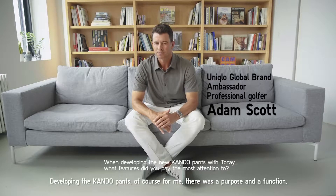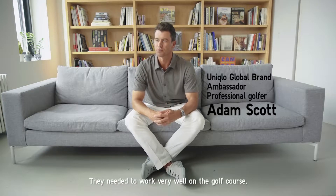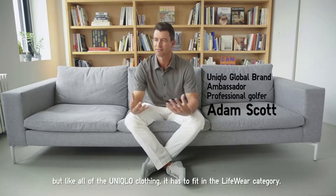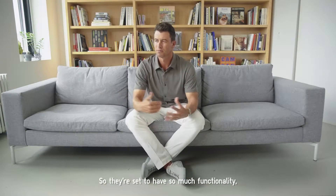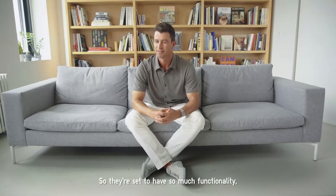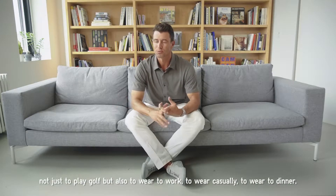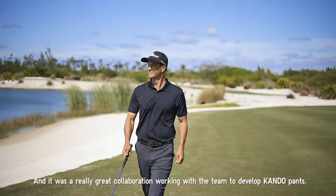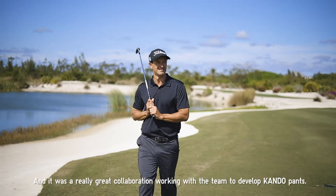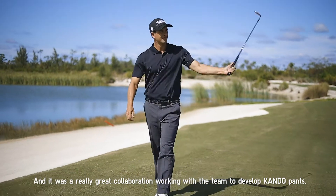Developing the kendo pants, of course for me there was a purpose and a function — they needed to work very well on the golf course. But like all of the Uniqlo clothing, it has to fit in the life wear category, so this had to have so much functionality — not just to play golf, but also to wear to work, to wear casually, to wear to dinner. It was a really great collaboration working with the team to develop kendo pants.